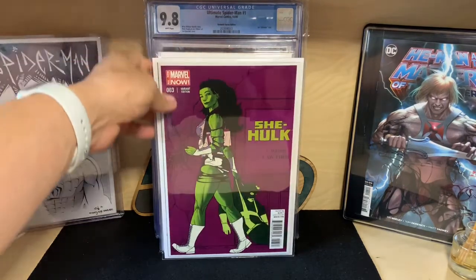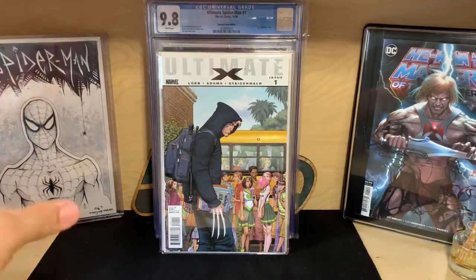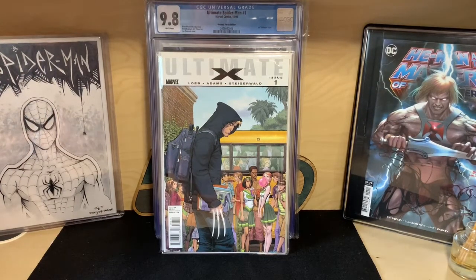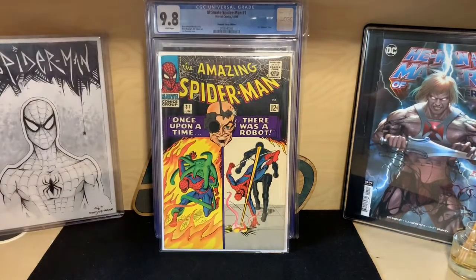Here's another speculation play — we talked about this on the 9.2 Crew: how Wolverine could end up being X-23. So here's Jimmy Hudson from the Ultimate universe — Wolverine's son. This is the metal claw version; there's also a bone claw and many other variants. It's a really high-grade copy. Maybe down the line I'll get this graded, hopefully 9.6 or 9.8.